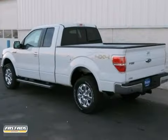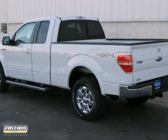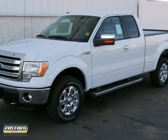And with heated and cooled leather seats and running boards, this Ford won't be here for long. Come in for a test drive.